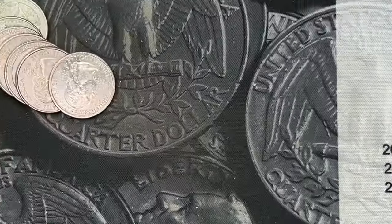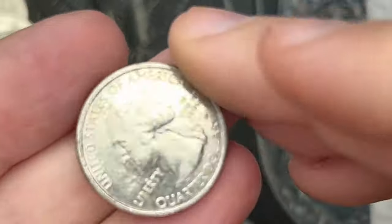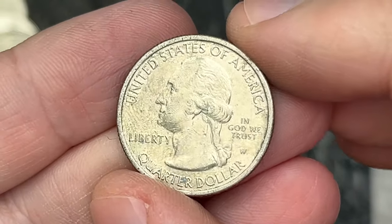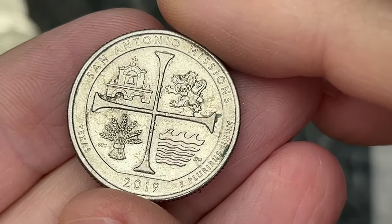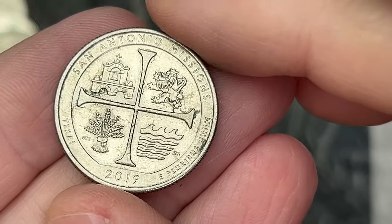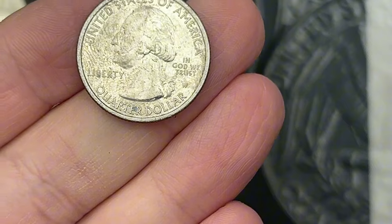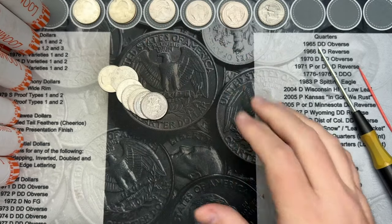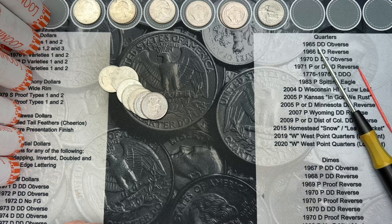Still on roll 31, and I've come across another West Point. How about that? This one is a little rough — these are getting pretty circulated. This is a San Antonio Missions. That is another West Point and a pretty cool find. Two West Points in this box — that's pretty awesome.